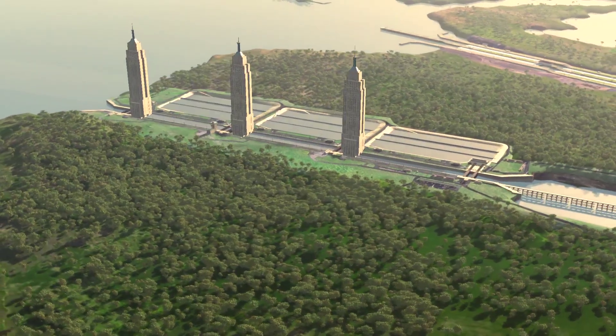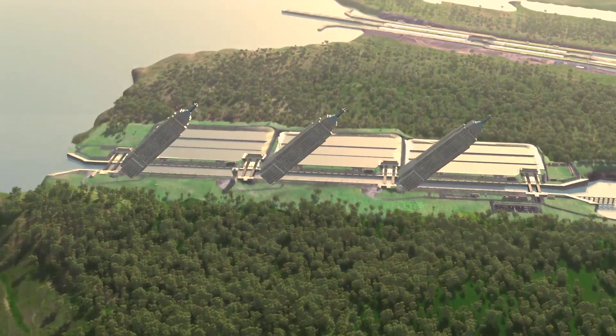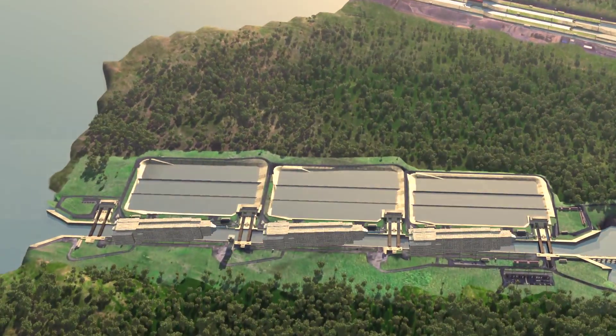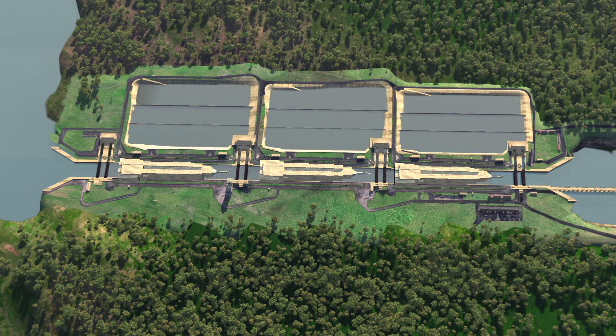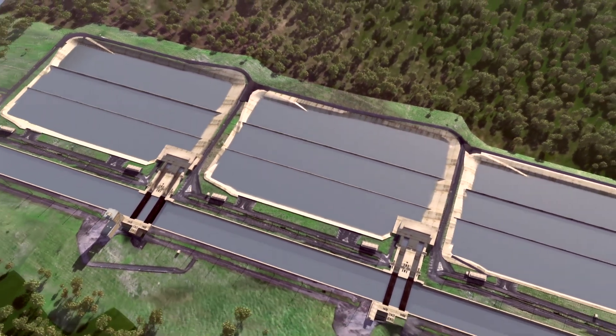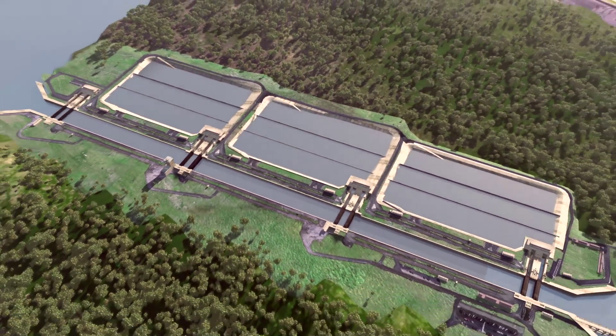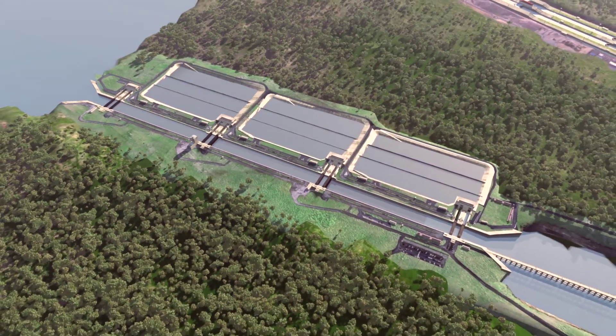The new locks will be 30% larger than the current locks and could fit three Empire State buildings lengthwise in its chambers. To ensure sustainable use of water, the locks design includes three water-saving basins per chamber, allowing 60% of water to be reused in up to three lockages.